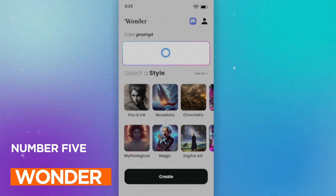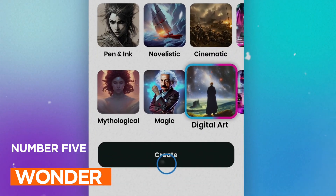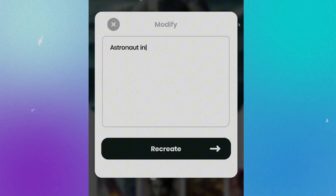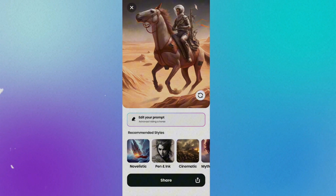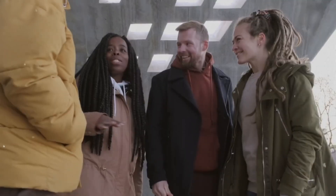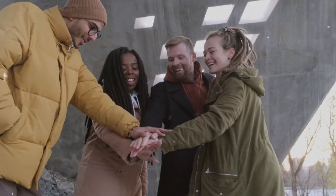App number five: Wonder. Let's unlock your inner artist with Wonder. This app turns your words into mesmerizing AI-generated art. Describe what you want to create, choose from various art styles, and watch in amazement as Wonder brings your idea to life in seconds. Whether it's poems, song lyrics, or unique word combinations, Wonder is your creative playground. Share your masterpieces with friends and become the trendsetter on social media.